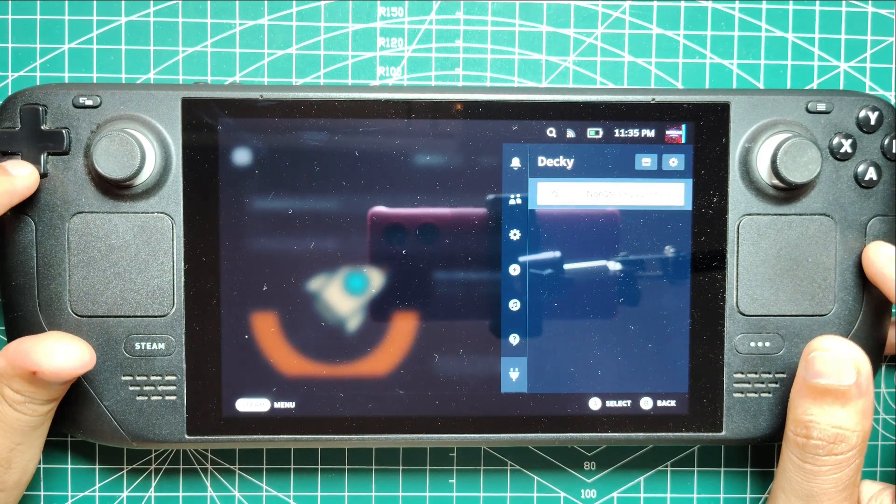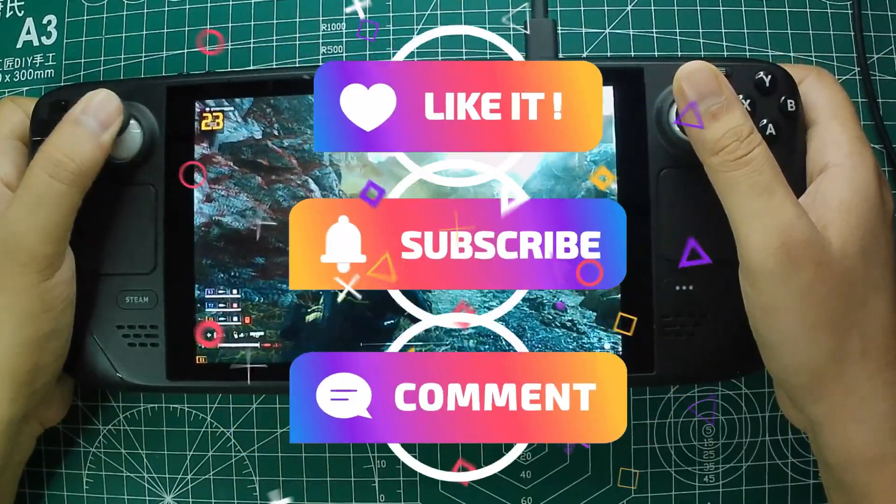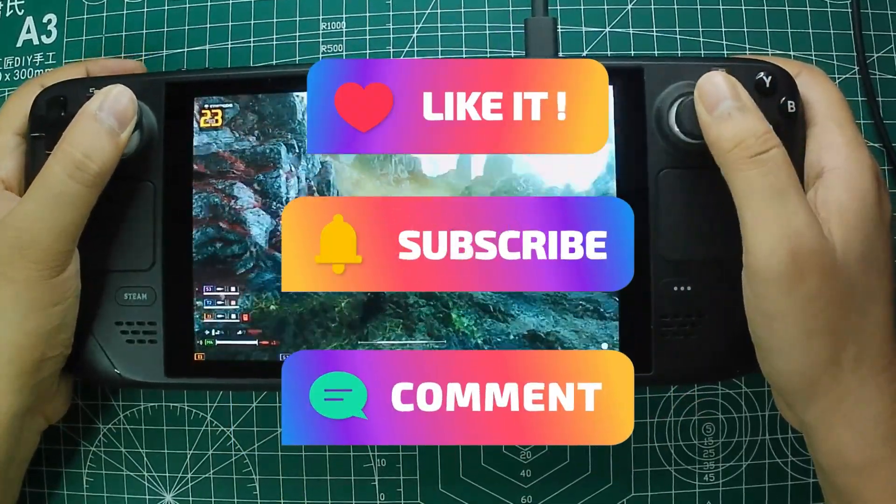If you found this video helpful and want to see more tips and tricks for maximizing your gaming setup, don't forget to like, comment, and subscribe. Thanks for watching, and happy gaming!